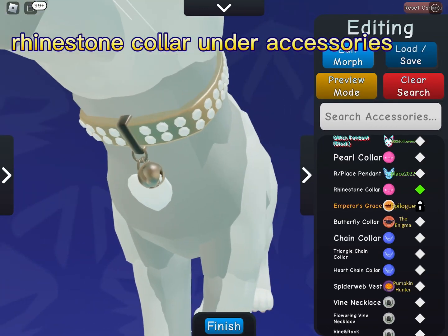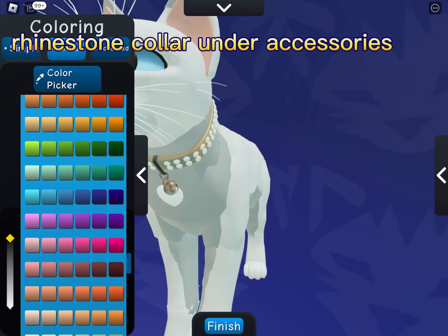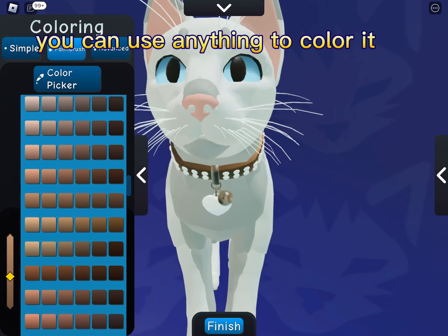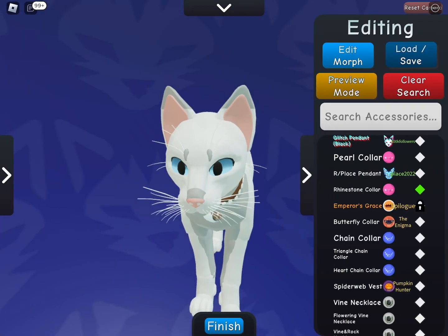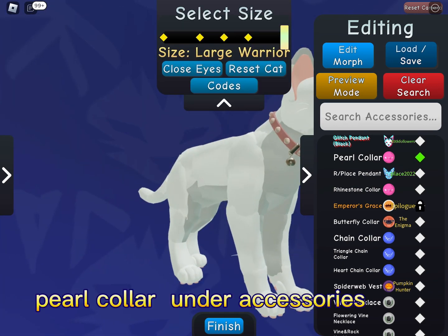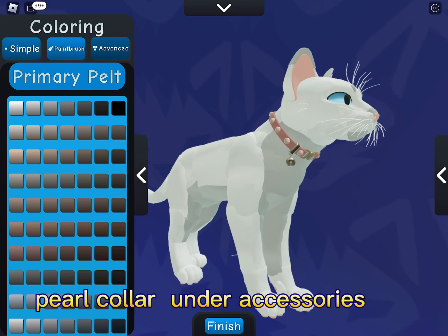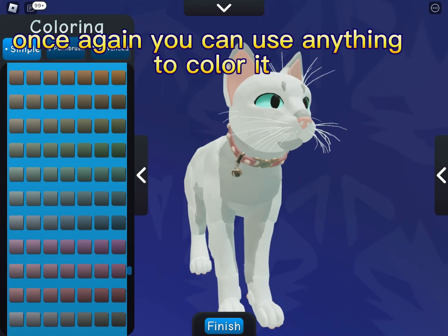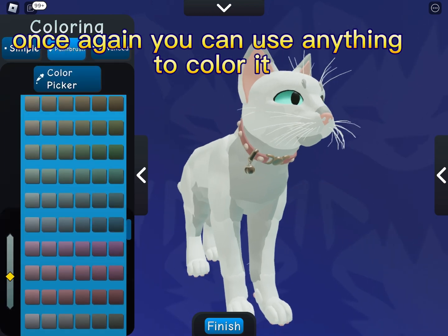Rhinestone collar, under accessories — you can use anything to color it. Pro collar, also under accessories — you can use anything to color it.